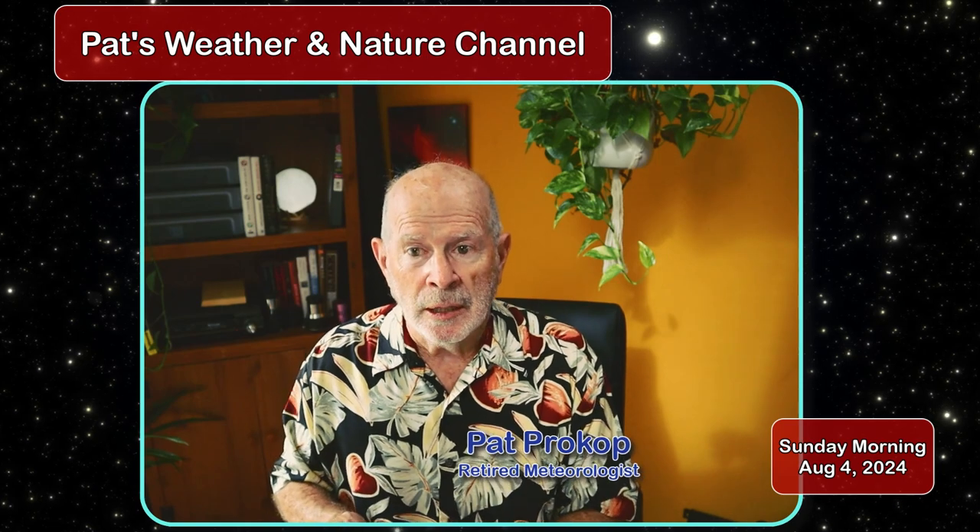Hi everyone, I'm retired meteorologist Pat Prokop. This is an early Sunday morning update. I'll have a more detailed video coming up later this afternoon, but this is just a quick update to let you know what's going on with Tropical Storm Debbie.